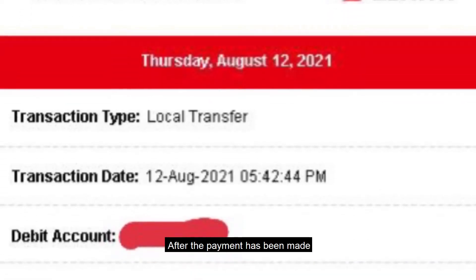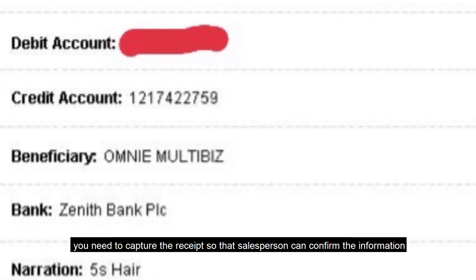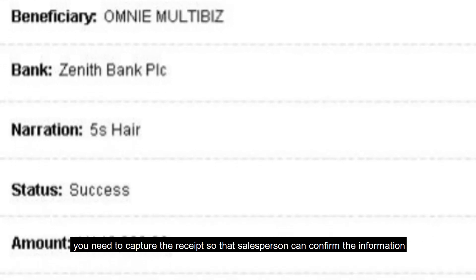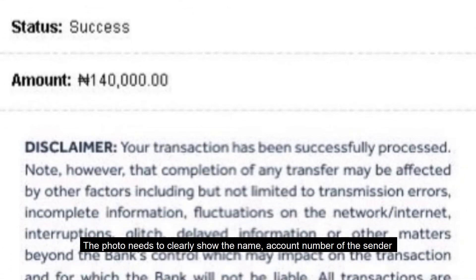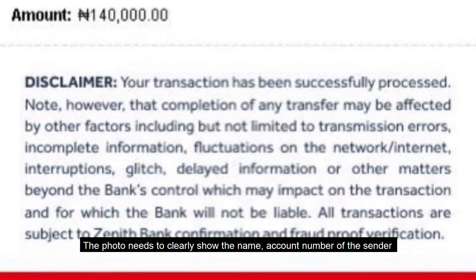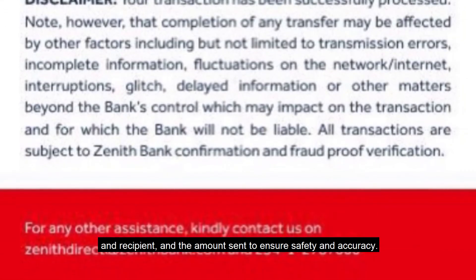After the payment has been made, you need to capture the receipt so that the salesperson can confirm the information. The receipt needs to clearly show the name, account number, and the amount to ensure safety and accuracy.